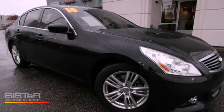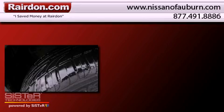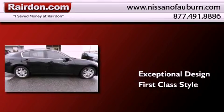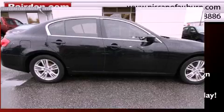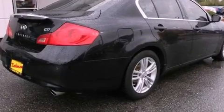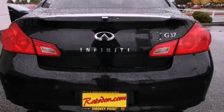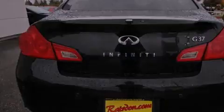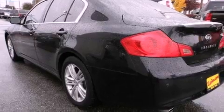This is a 2010 Infiniti G37. Features include traction control and stability control systems, high-intensity headlights, steering wheel mounted controls, a leather-wrapped steering wheel, and brake assistance technology.